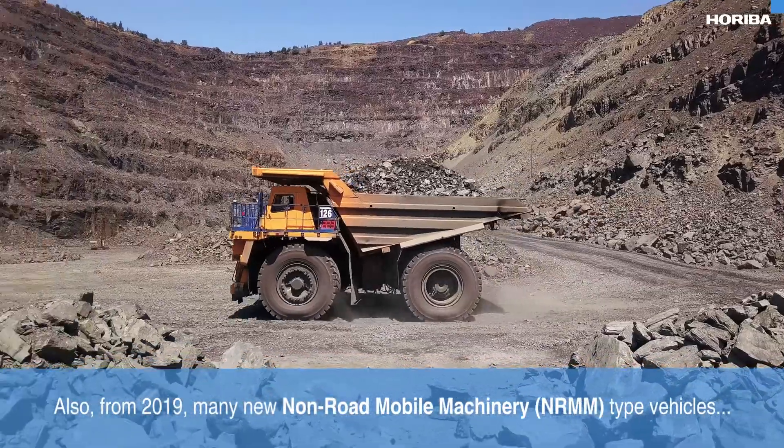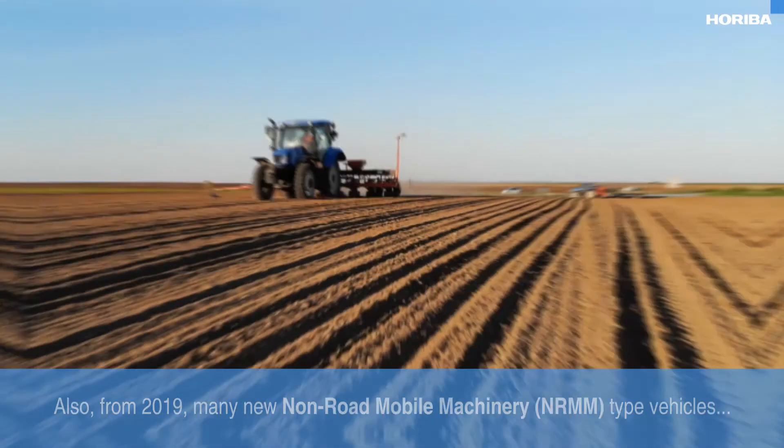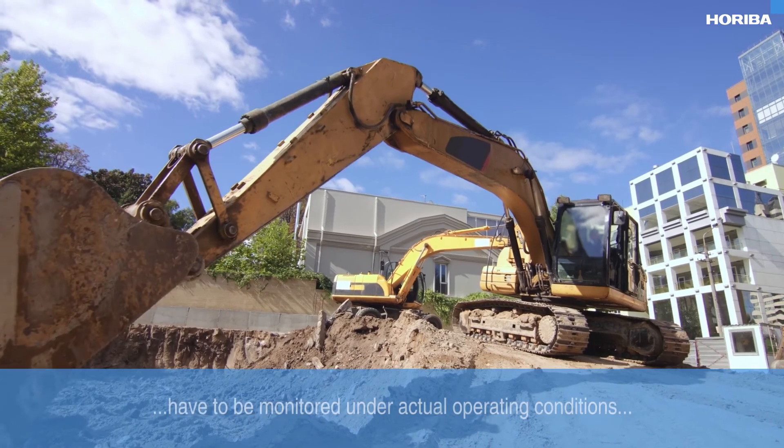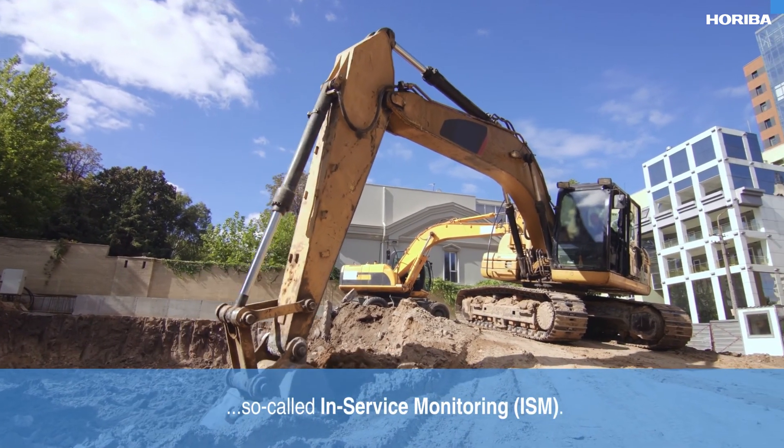Also from 2019, many new non-road mobile machinery type vehicles such as agricultural tractors and construction equipment have to be monitored under actual operating conditions — so called in-service monitoring.